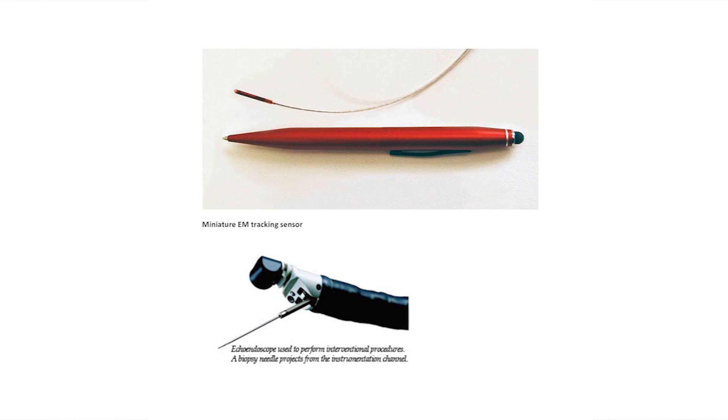In order to do that we also need tracking technology. These are miniature tracking sensors that are attached to the surgical instruments used in this kind of procedure, and that gives us some idea where the ultrasound transducer is, and also where the instruments attached to the catheter are.